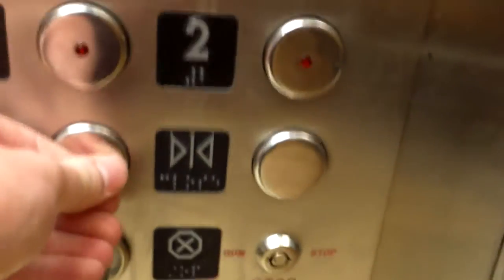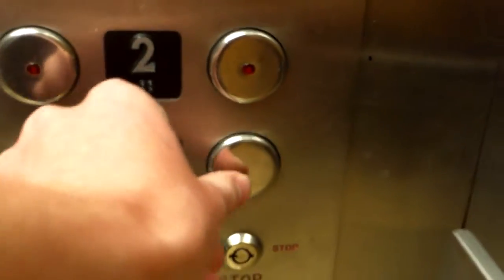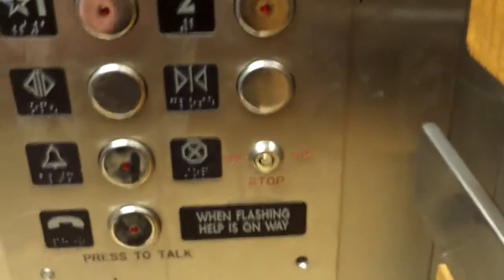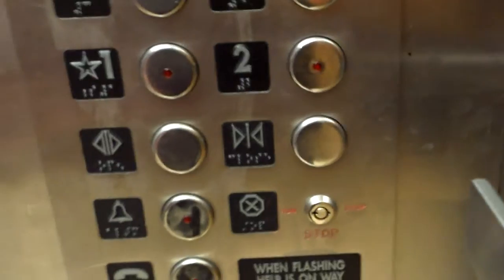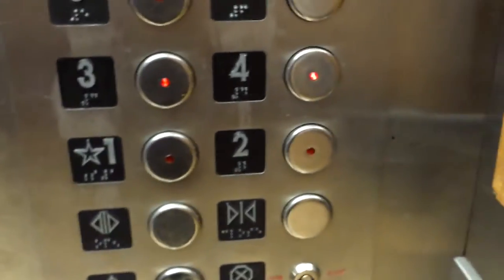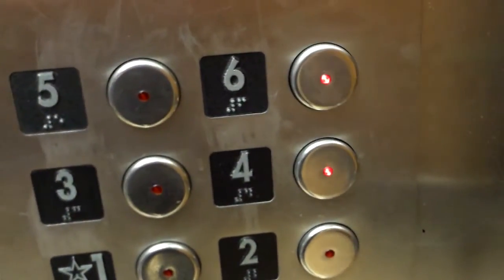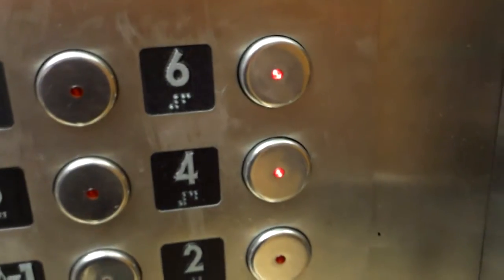Going up. Three, six. These are busy. And this door close button does not work — it'll close on its own. Yeah, these are modernized, and often when elevators get modernized, the door close function is turned off.